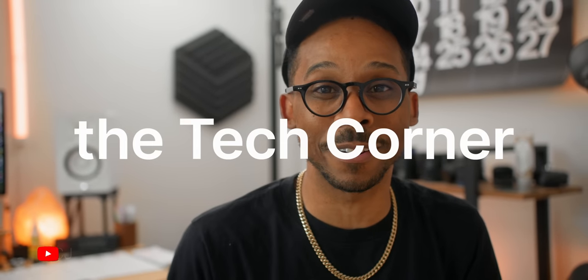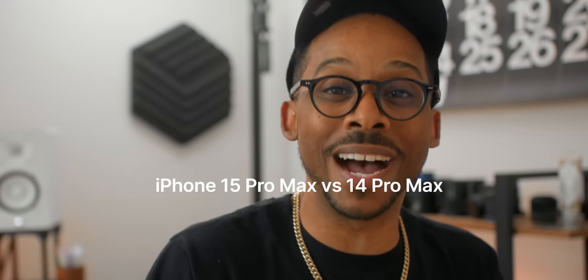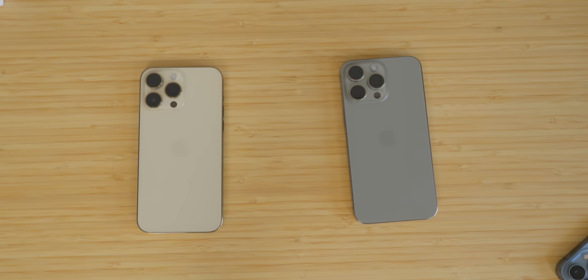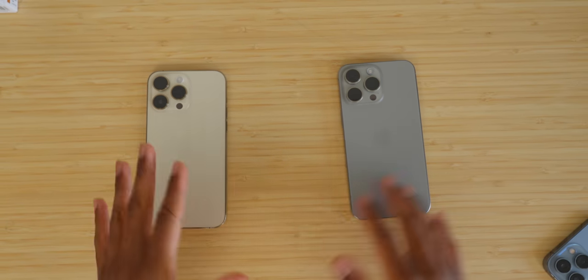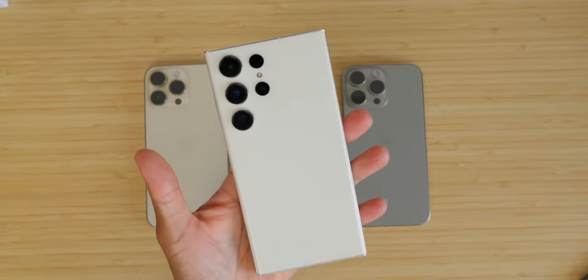Every single year the iPhone releases, you hear the exact same comment: it's the same phone. But obviously from an external physical standpoint, not much really seems to have changed. In all reality though, when you look at these devices and really measure up the differences and refinements, a lot of it is under the hood — and apparently Samsung as well with the S23 Ultra from the S22 Ultra. Refinements are okay, but we need to get to the bottom of this statement and see if it's actually true.